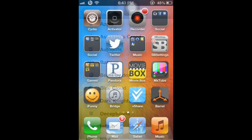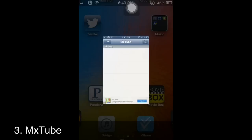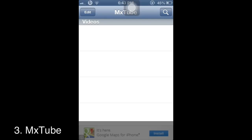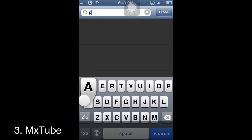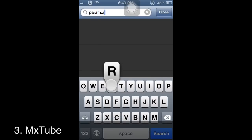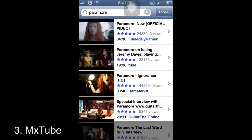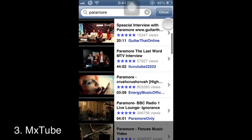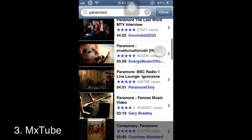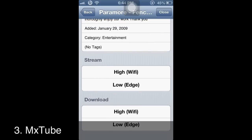The next best app for Cydia you can download is MixTube. With MixTube you can download any YouTube video, even with Vevo. For example, I'll download a Pharrell more video. You can stream it or download it with Wi-Fi or Edge.